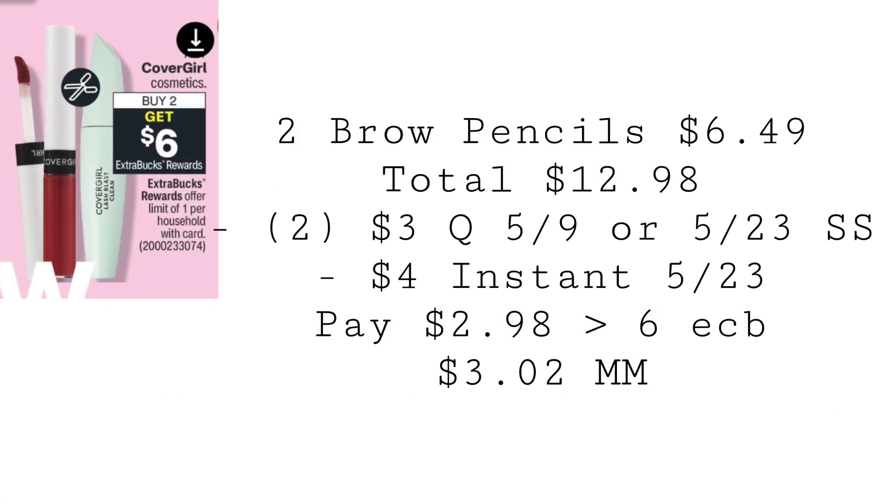Cover Girl will be buy two, get a $6 extra buck. You can grab those twin brow pencils at $6.49 each, which will total $12.98.